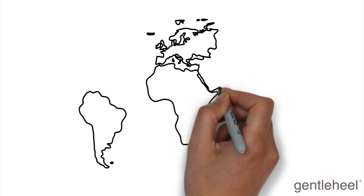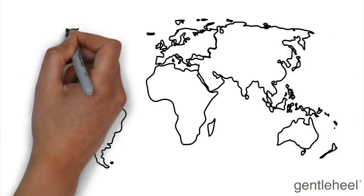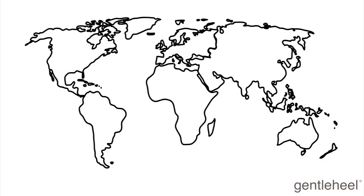Since then, there have been many developments in the science of newborn screening. As a result, screening has expanded globally to many countries around the world.